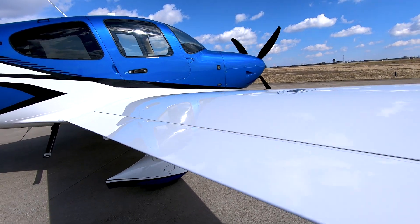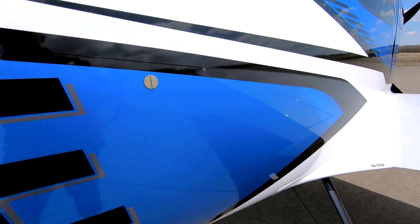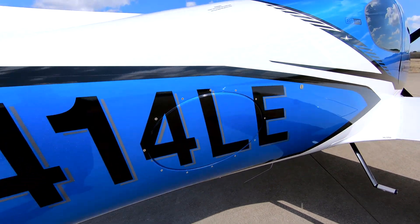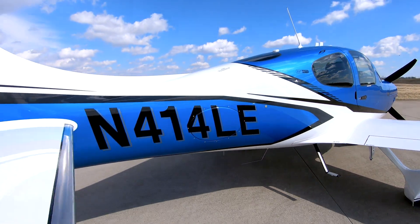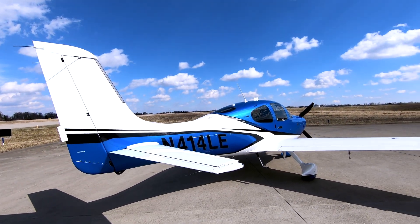This aircraft received a fresh annual inspection at a Cirrus service center in March 2025, has only 189 hours since new, and comes with a three-year factory warranty, offering you peace of mind from day one.